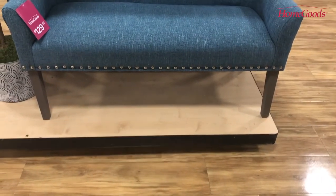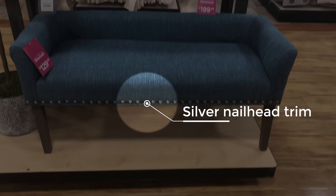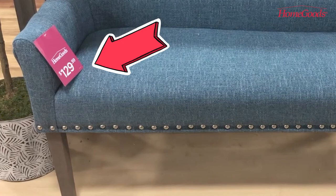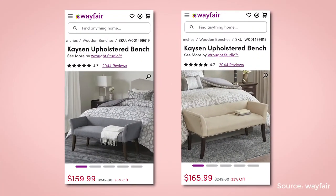Next, we have this upholstered fabric bench with a silver nail head trim, brown wooden legs, and a low back. It costs $129 at Home Goods. You can get a similar design bench at Wayfair, and they have these benches in various colors and at different price points.